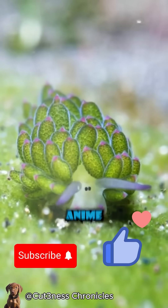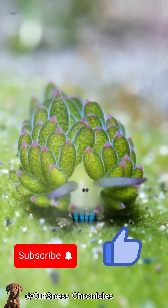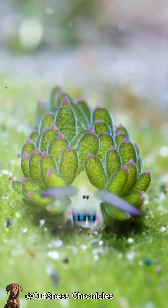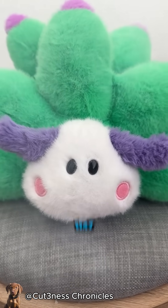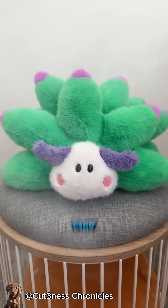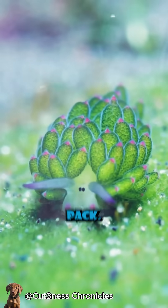You ever seen a sea creature that looks like a tiny anime lamb and can literally photosynthesize like a plant? Meet the leaf sheep. This adorable ocean weirdo isn't a sheep or a leaf — it's actually a sea slug. But unlike your average slug, this one has chubby little tentacles, big black bead-like eyes, and even cute pink cheeks. It looks like it came straight out of a kawaii sticker pack.